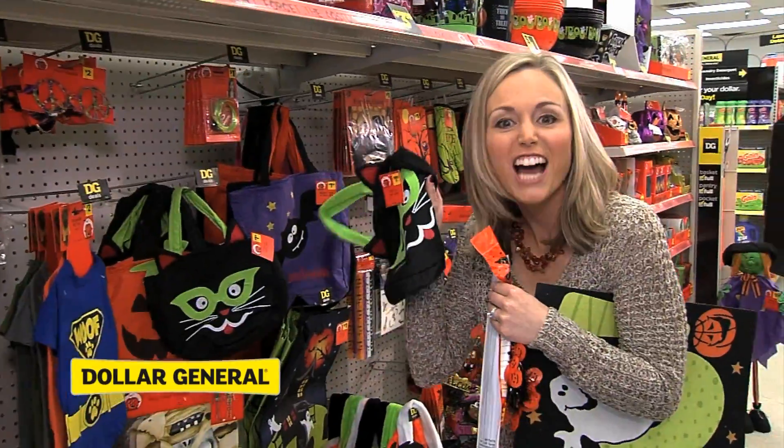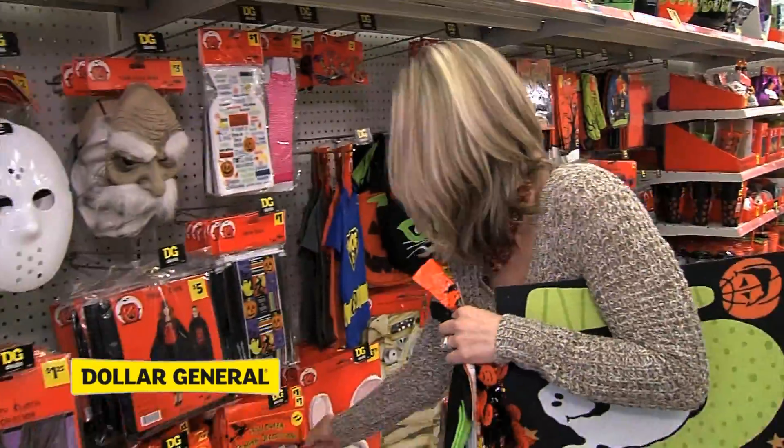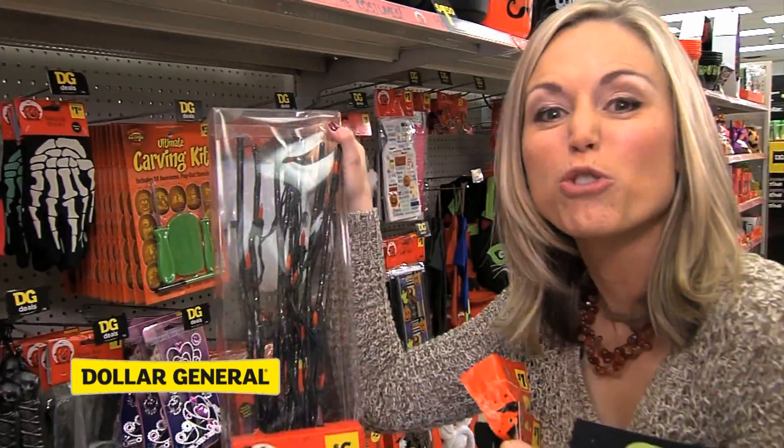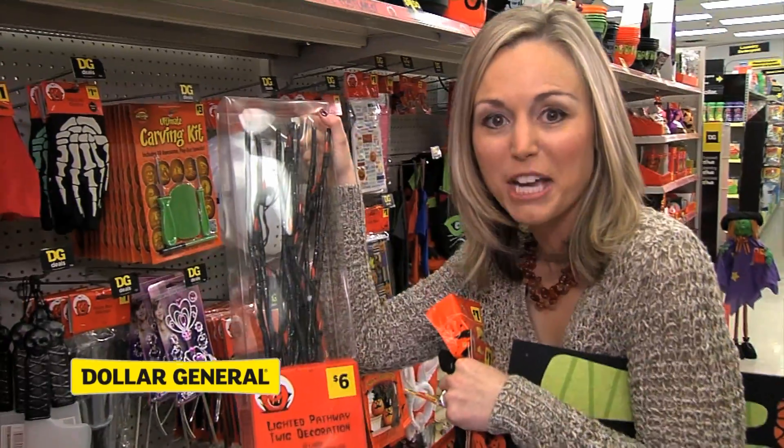Snack treat bag, a dollar fifty. Customize your pumpkin, a dollar. These are going to be great to help welcome your guests as they come up the steps.